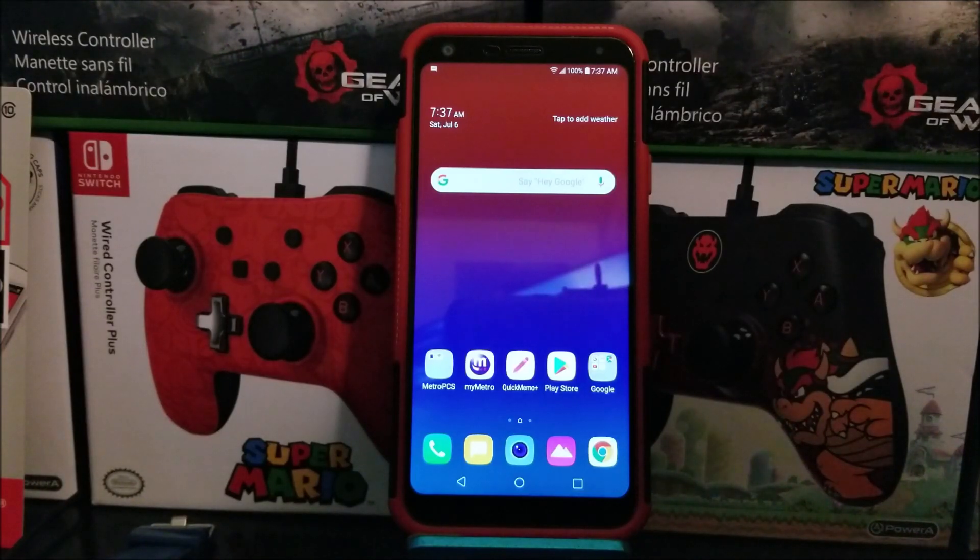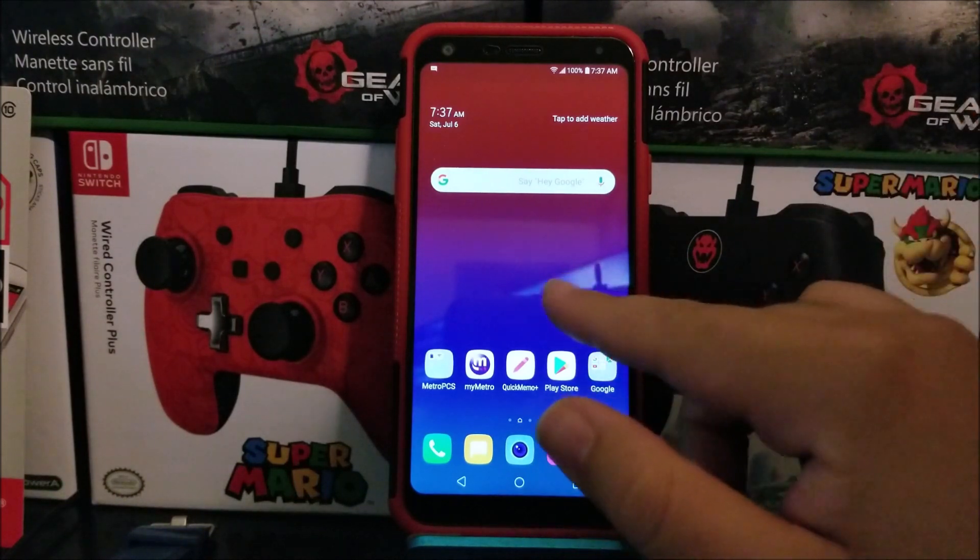Hi everyone, this is the LG Q7 Plus from Metro by T-Mobile, and today we have a new software update for the device.